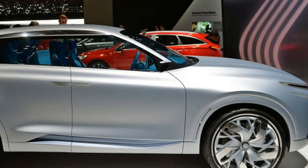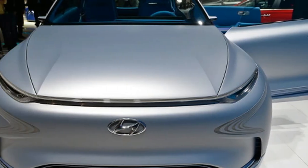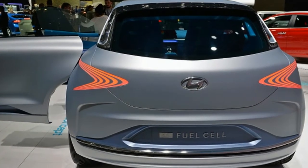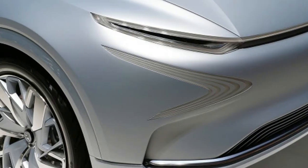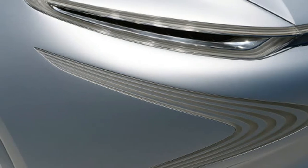For a while and without too many specifics, Hyundai has been talking about a new hydrogen powered SUV to replace the Hyundai Tucson fuel cell. Now, in Geneva, the Korean automaker has given us a preview of that vehicle, the Futurico Faye fuel cell concept.